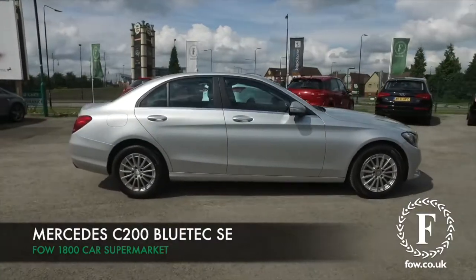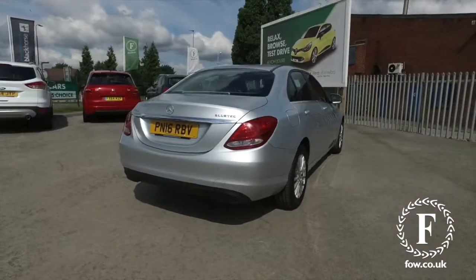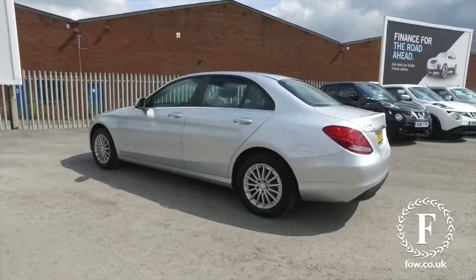The Mercedes C-Class really is a stunning looking car, very smooth lines all around and beautiful build quality. Also, really engaging to drive. This is a 1.6 diesel with manual gearbox, the one I would choose, certainly.